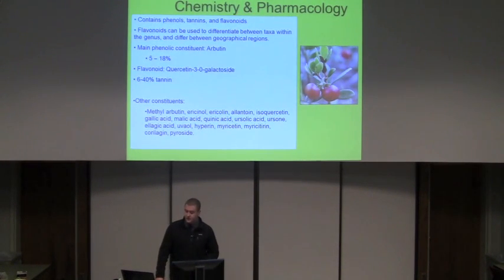The chemistry of bearberry contains a bunch of phenols, tannins, and flavonoids. The flavonoids can be used to differentiate between the different taxa within the genus across different geographical regions — plants in the United States are going to be different from those found in Russia. The main phenolic constituent is arbutin, probably the most important part of the plant, with about a 5 to 18% content. The most important flavonoid is quercetin 3-O-galactoside, and there is anywhere between a 6 and 40% tannin content, which is why some plants can be used for tanning.